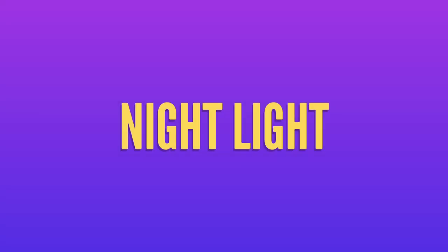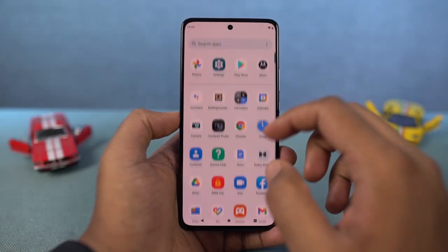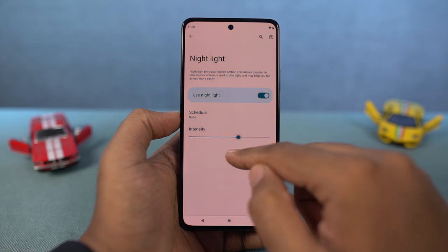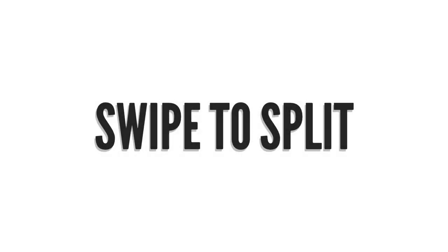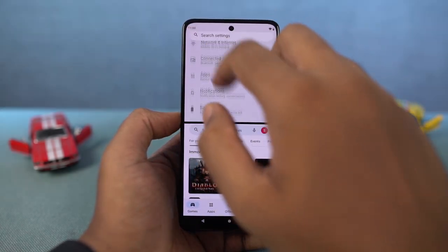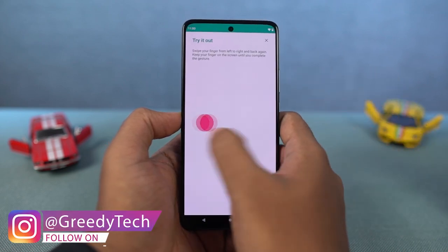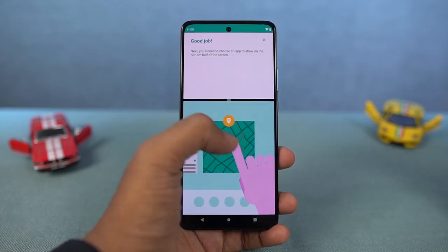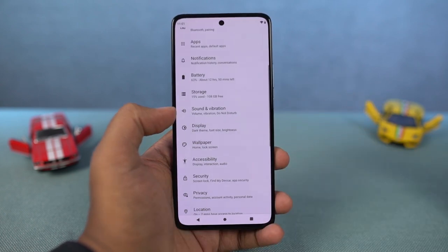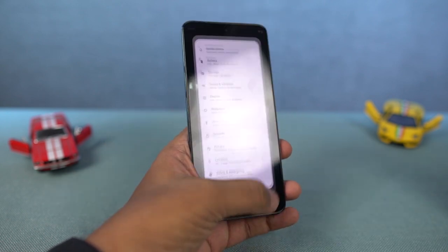Next, we have Night Light — just another name for night mode or reading mode. Once you turn on this feature, it puts a warm tint on the screen to reduce the blue light emitted by the display. You can also schedule it to automatically turn on and off at a specific time. Next, we have Swipe to Split — a new feature from Moto to open split-screen mode using a gesture. Swipe your finger from the left edge of the screen to the right edge and back again to open split-screen mode. The current application opens in the top window and you can select the secondary application from recent apps or the app drawer.